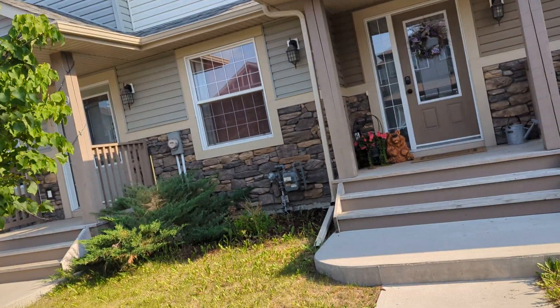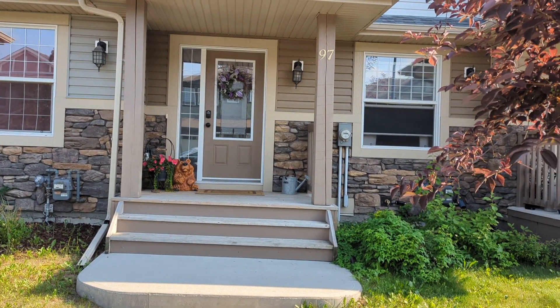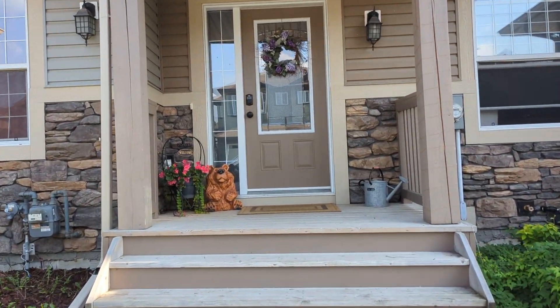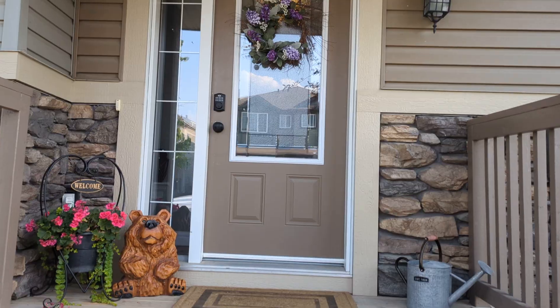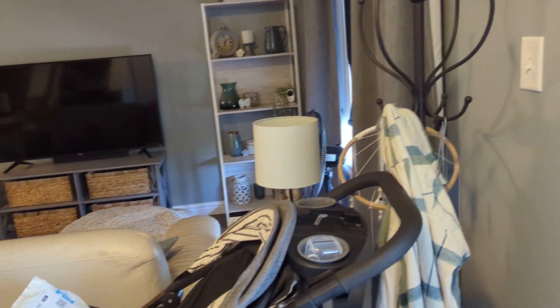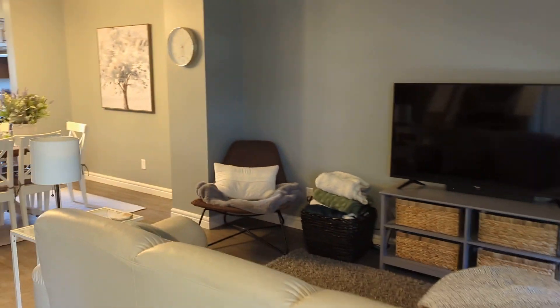Hello, Tony from availrentals.com. I'm here at 97 Meadowland Crescent in Spruce Grove. It's a three-bedroom, two-and-a-half bath home with a double detached garage. It's a townhouse and a centered unit, so pretty efficient on the utilities.